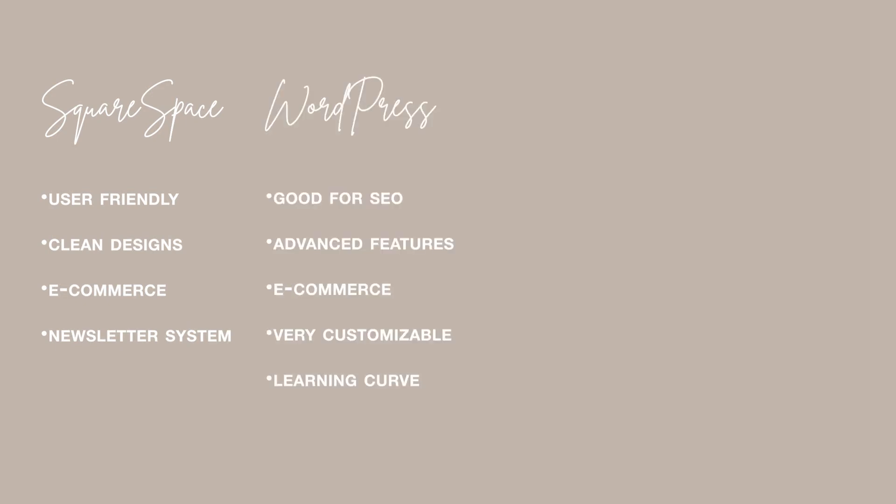Now that we've touched on all four platforms I work on, I'm going to do a brief recap with a breakdown of the pros and cons so you can screenshot this and reference it when making your final decision. Squarespace is user-friendly, has a very clean design, great for non-tech-savvy people, does have an e-commerce component, and has a built-in newsletter system. WordPress is amazing for SEO, great for super advanced websites, does have an e-commerce component, and is extremely customizable, but has a huge learning curve.